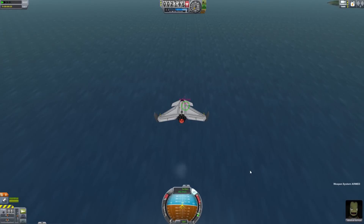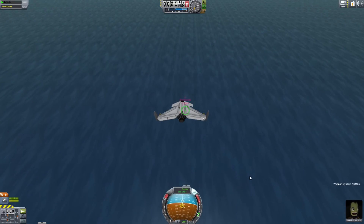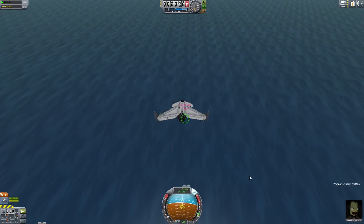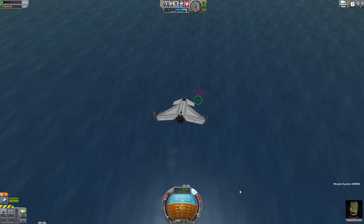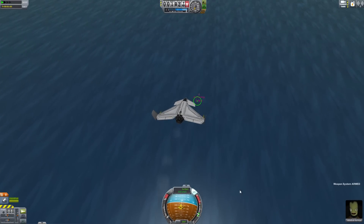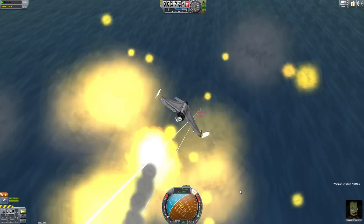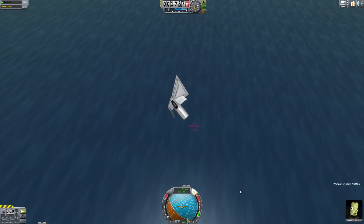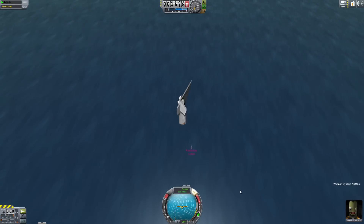Let's try some bombs out. We're about two kilometers up, fairly high for a bombing run. We're going to come in on top of the battleship and drop some bombs. It looks like the point-defense lasers are even better at targeting bombs and missiles.